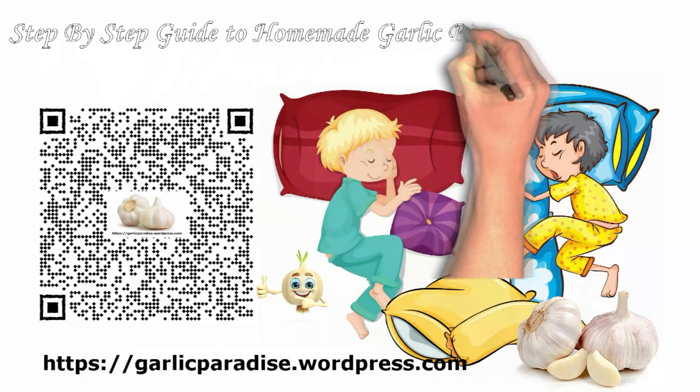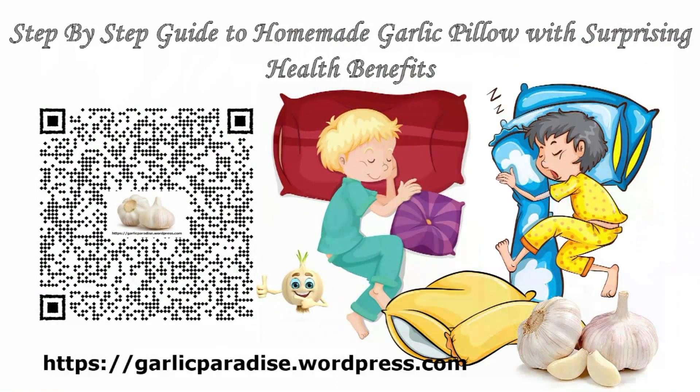Step-by-step guide to homemade garlic pillow with surprising health benefits. When it comes to promoting relaxation and enhancing sleep quality, we often turn to pillows filled with traditional materials such as feathers or foam. However, have you ever considered the therapeutic properties of garlic? In this article, we will delve into the unique world of creating a garlic pillow — a surprising and aromatic solution that not only offers comfort but also potentially contributes to your overall well-being. Join us as we explore the process of making a garlic pillow and uncover its unexpected health benefits.